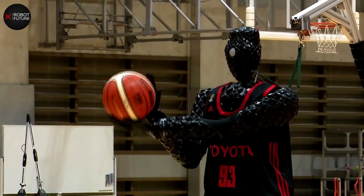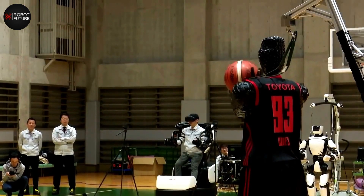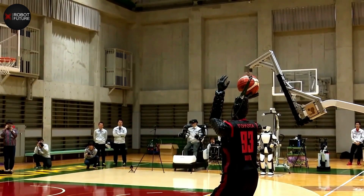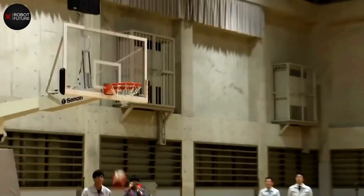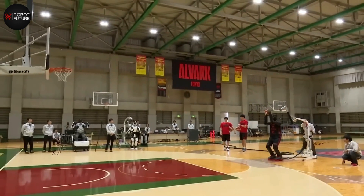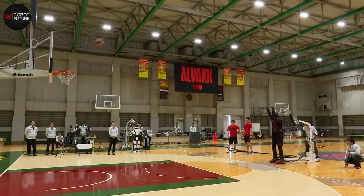New cameras installed on its feet greatly advance its sensing capabilities, making CUE5 a significant step towards developing humanoid robots that mimic human movement more accurately. With CUE5's new upgrades, it can handle any venue, dribbling in ways that were previously impossible. The possibilities of what Toyota's robotics technology can achieve seem endless, and we can't wait to see what they come up with next.